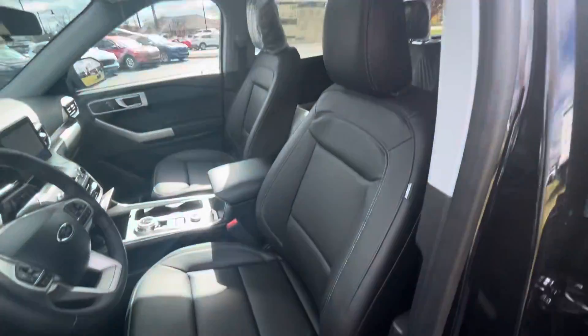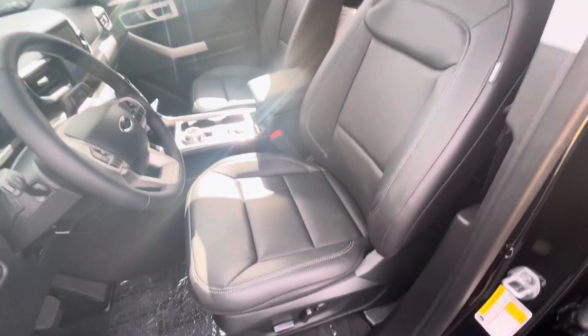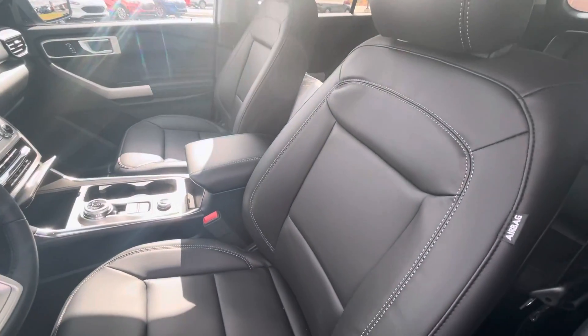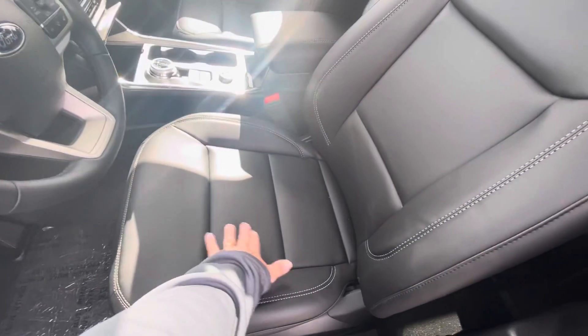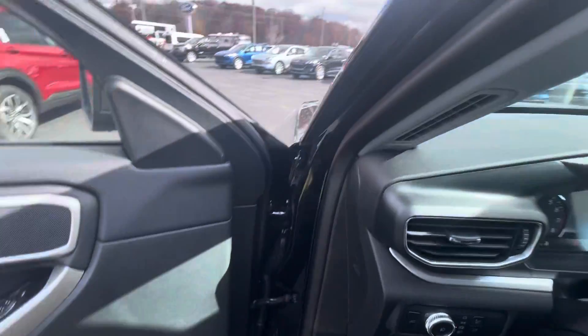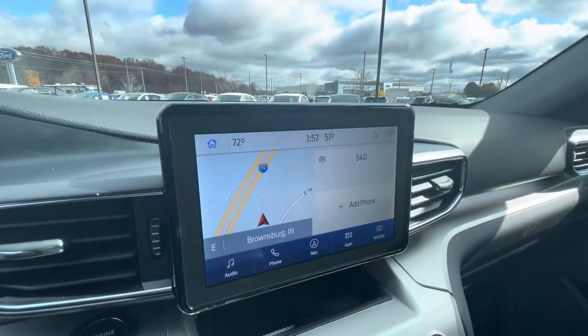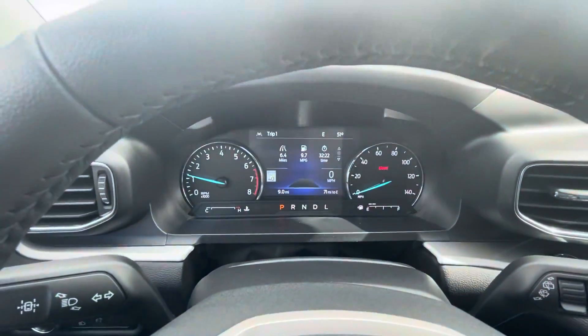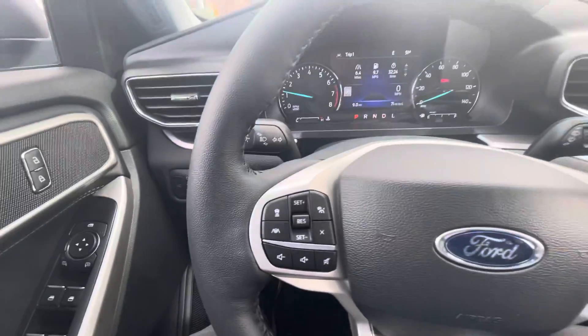Seating surface-wise, you've got the ActiveX. It doesn't have the gray inserts, but it's the ActiveX seating. The other one we just looked at — the red one — had more of a cloth insert right here. This one as well has the audio, the nav and your phone. Nine miles, which we put most of those on the other day.